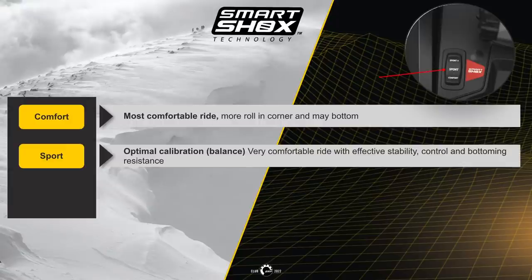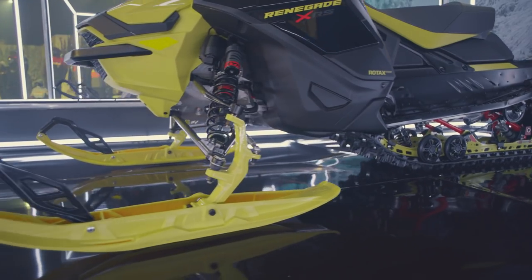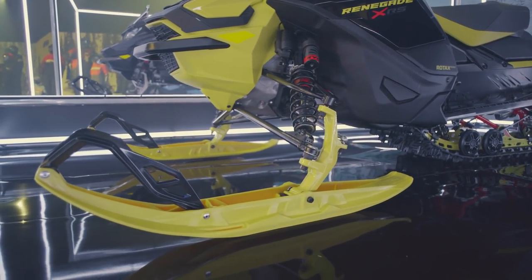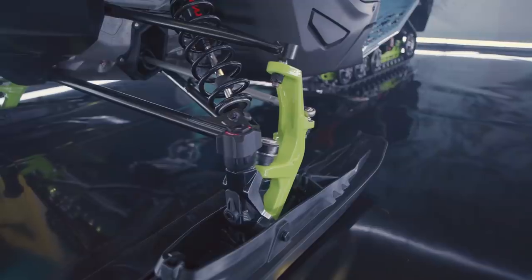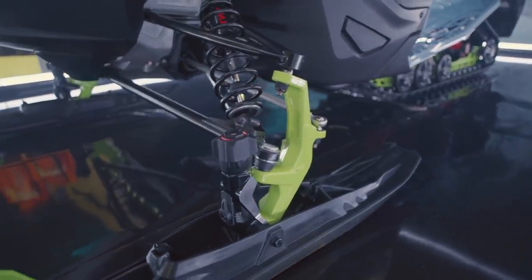By pressing the switch to the middle, this will put the unit into sport mode. The suspension will act differently to comfort mode, but still have a comfortable ride with effective stability, control, and better bottoming resistance. This can be compared to the Renegade Enduro with the XRS bump absorption capacity.